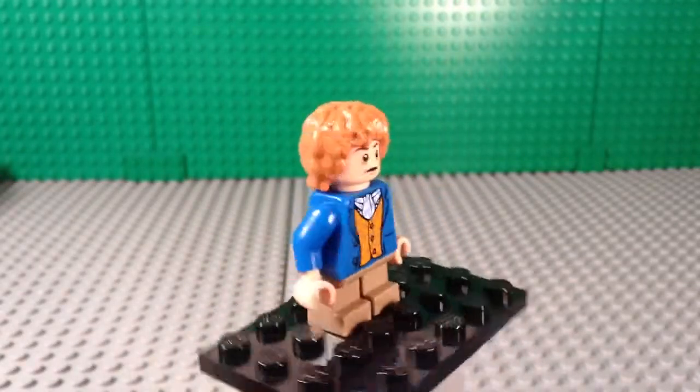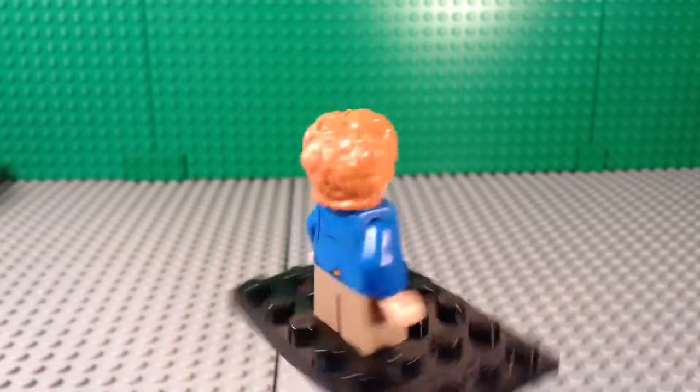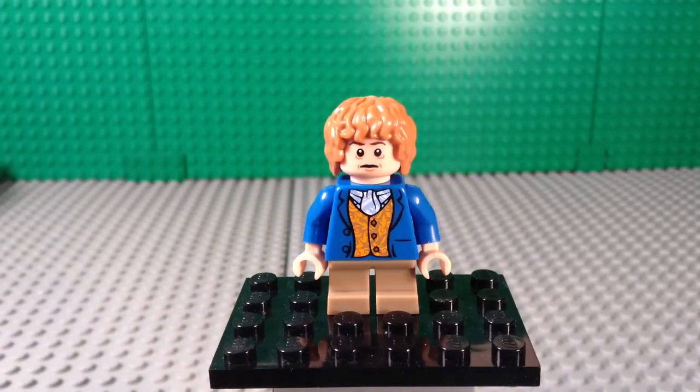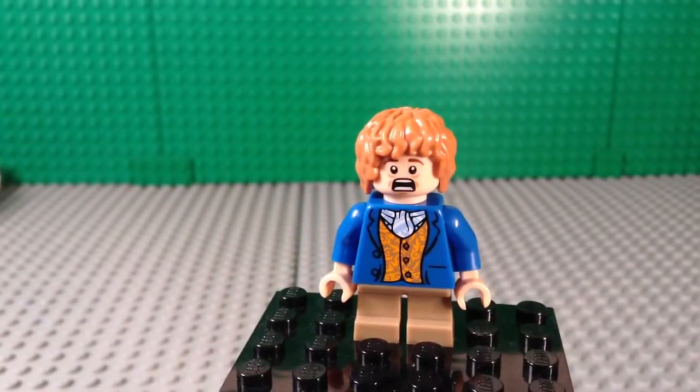Very, very nice printing on the torso — very detailed. Some hobbit hair going on, and short legs of course. There's his first face, and here is his second face.